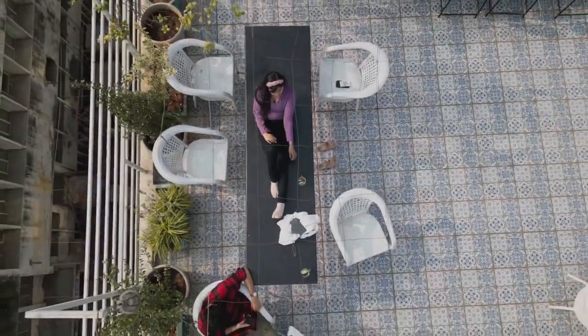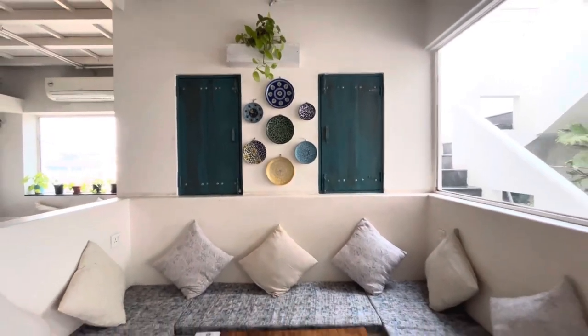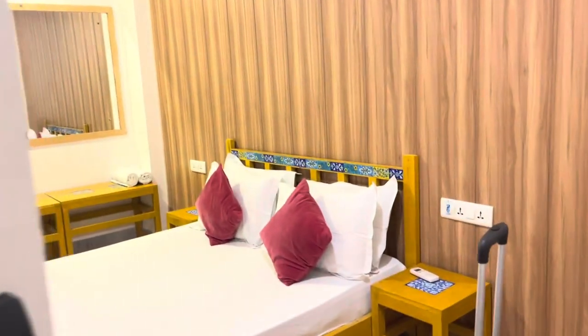So guys, this is Moustache Hostel and I will be filming all these videos with my drone, not my friend's drone. If you want a budget-friendly stay in Jaipur city, you should not miss this video.